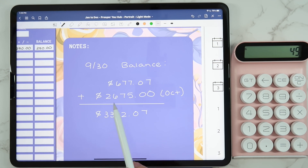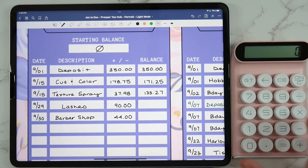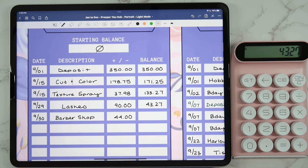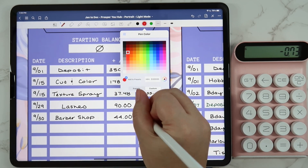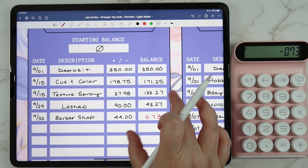Let's make sure everything adds up. For beauty, we had $133.27 — I spent $90 getting a fill, which brought it down to $43. Then I got a lash fill — I love my new lash lady, really happy with how they've been turning out. We are negative by $0.73 for beauty because Andrew went to the barber shop today. For birthdays, we picked up Maddie's best friend a birthday gift for $32.54, bringing the balance down to $68.97.